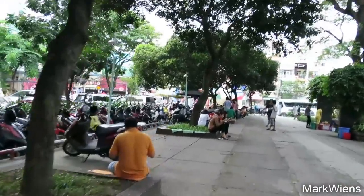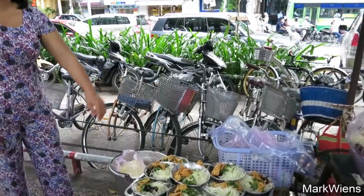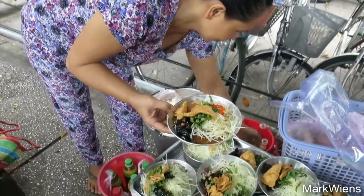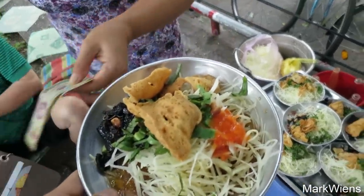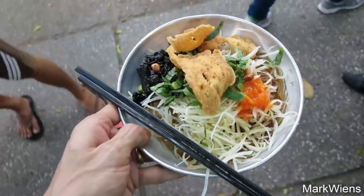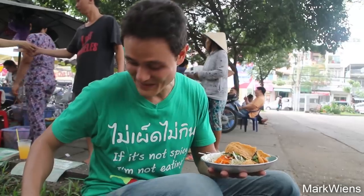Oh yes, I see people eating. We have found the right spot. If you come to Saigon and you are walking around Le Van Tham Park, in the afternoon you're gonna see a crowd of people on the corner of the park, sitting on the little ledges of the tree planters. They even give you little pieces of canvas to sit on so your butt doesn't get too dirty.